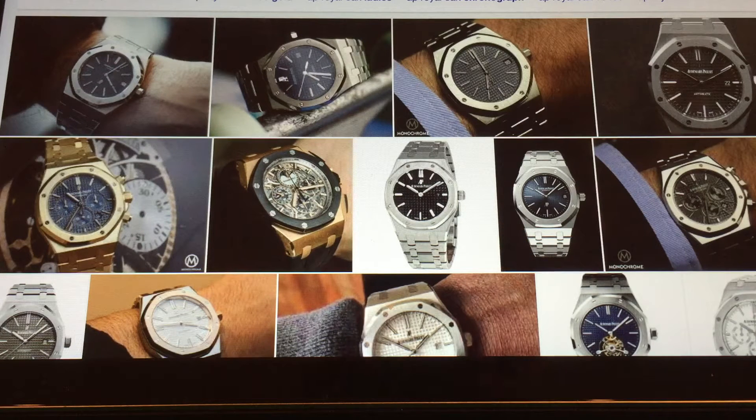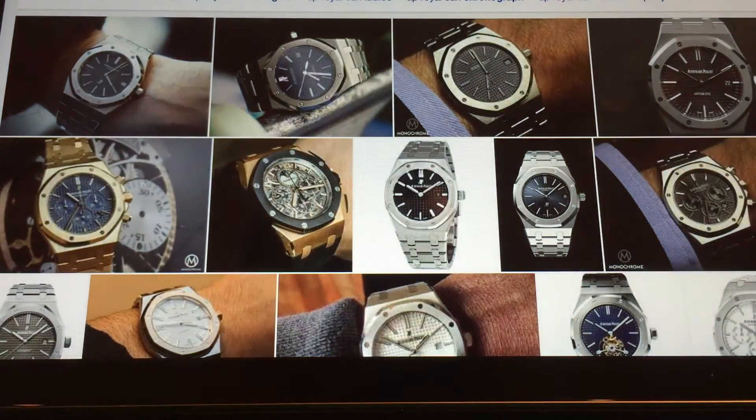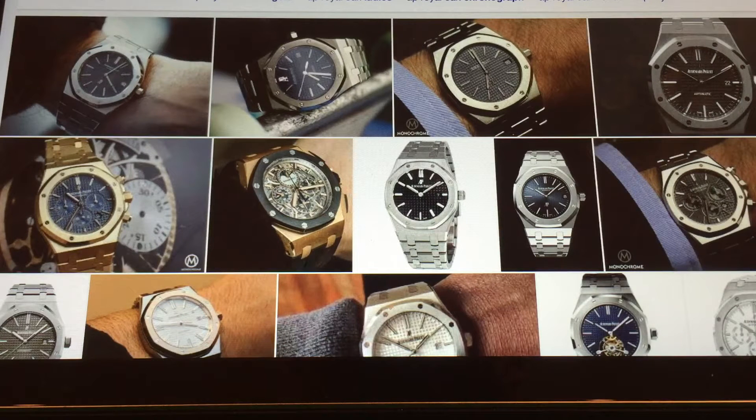To me, the most iconic and number one when it comes to luxury steel sports watches has to be the very first of them all, the birth of a legend — the Audemars Piguet Royal Oak. The AP Royal Oak 5402ST B-Series Jumbo. This is a true icon designed by Gérald Genta. It had the thinnest movement at the time — it was JLC, and it was the Calibre 2121, I believe.